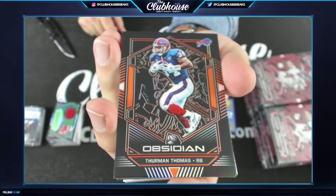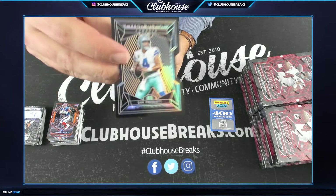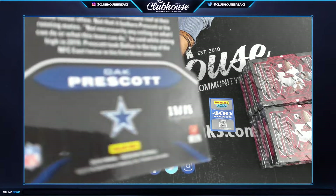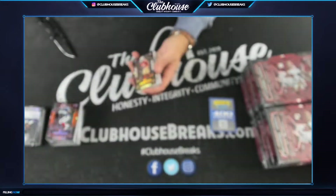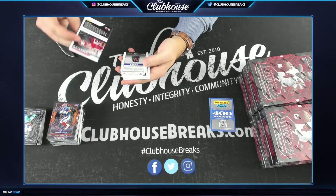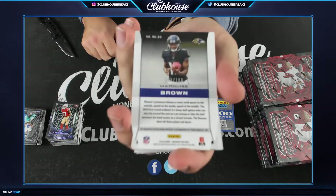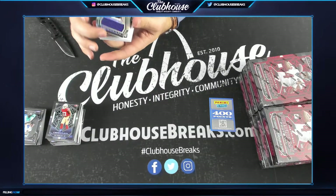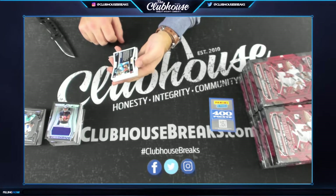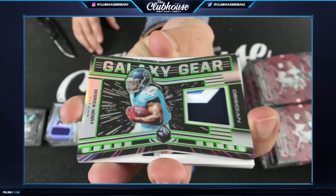Thurman Thomas for Buffalo, Orange, Tom — that is numbered to 50. Pitch Black Jack Prescott to 75 for Dallas, 19 of 75, Ken, that is yours. Dre Greenlaw for San Francisco, to 125. Next, 43 of 100 for Baltimore — Hollywood Marquise Brown Rookie Eruption Die Cut Relic. 15 of 25 for Tennessee, T. Dunn — Derrick Henry Galaxy Gear Die Cut Patch for the Titans.